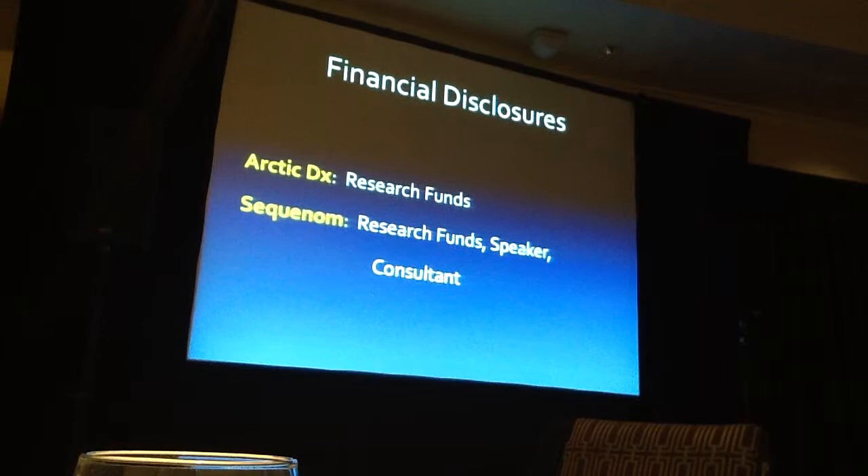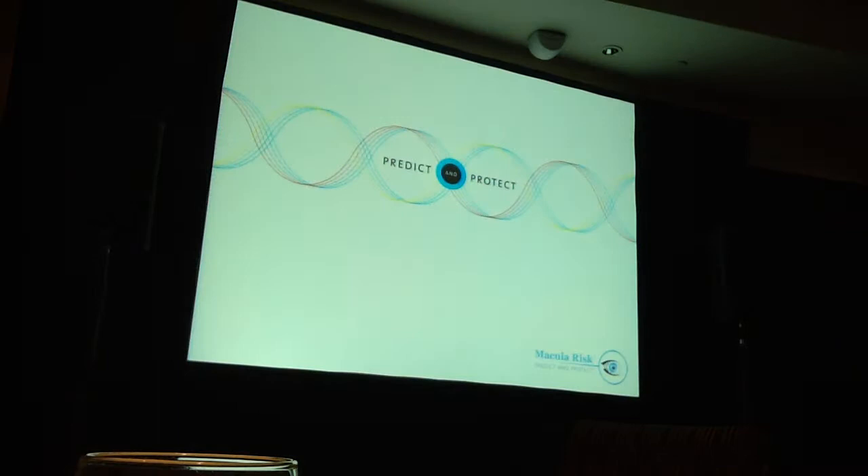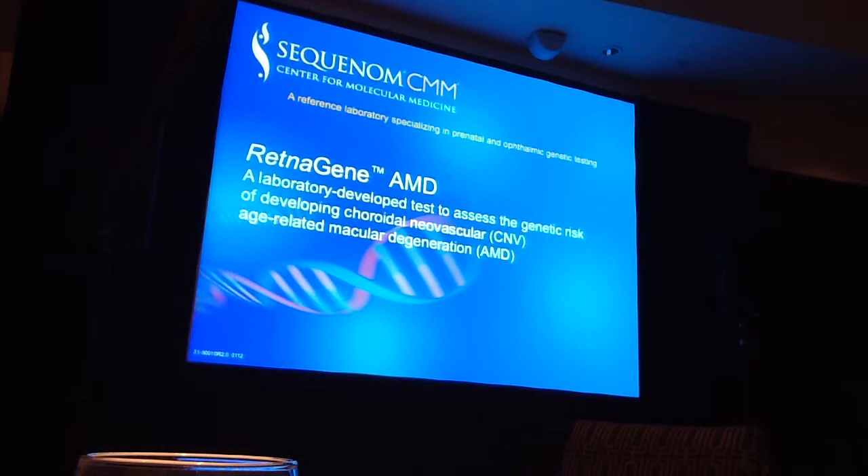But currently, I'm not a speaker or consultant or affiliated with either company. Given these financial disclosures, I want you to know that I started out in genetic testing very enthusiastic because AMD were actually fortunate — we're the envy of our medical colleagues because the genetics of this complex inherited disease are so well known. I was very gung-ho about it from the get-go, and now you'll see what my eventual opinion is by the end.